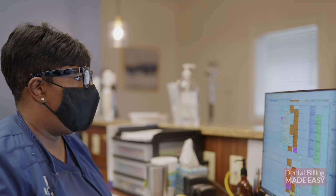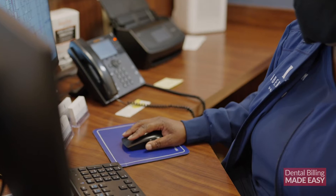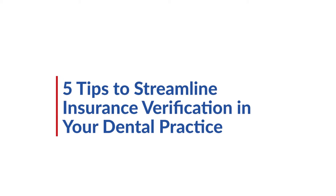It's typically one of the first things our billers see and they'll notice when the office is struggling with it. Getting this process right can directly result in collecting more money from insurance claims. It also keeps your patients happy with clear communication about their insurance benefits. By the end of this video, you'll know five tips for streamlining your insurance verification.